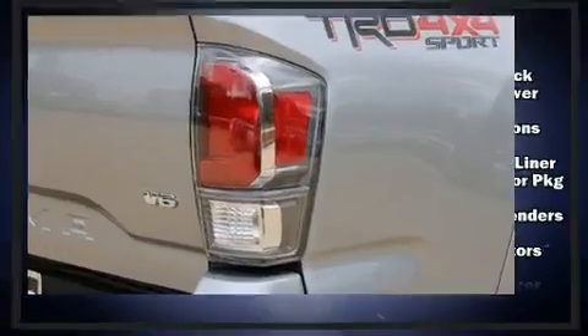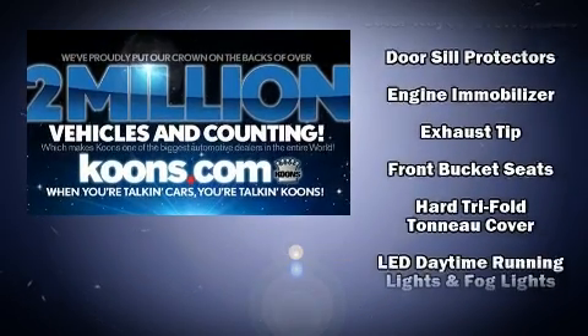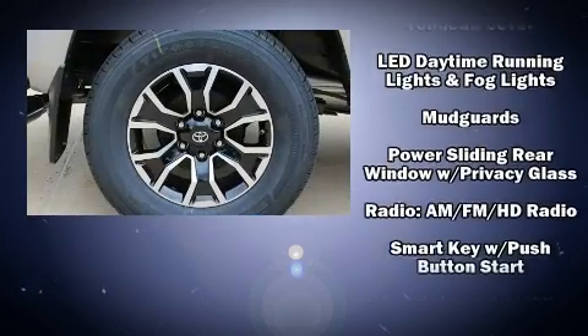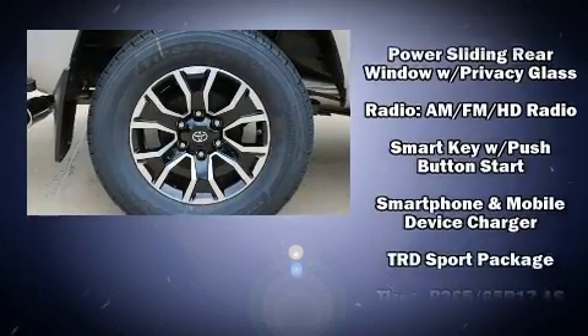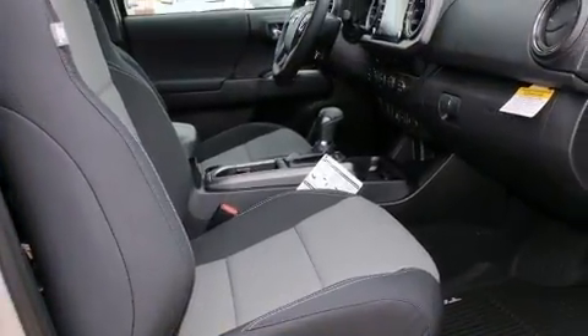A wealth of standard features means you no longer have to sacrifice, such as remote keyless entry, front fog lights, a tonneau cover, and lane departure warning. Take assurance in side curtain airbags providing head protection in the event of a severe collision.